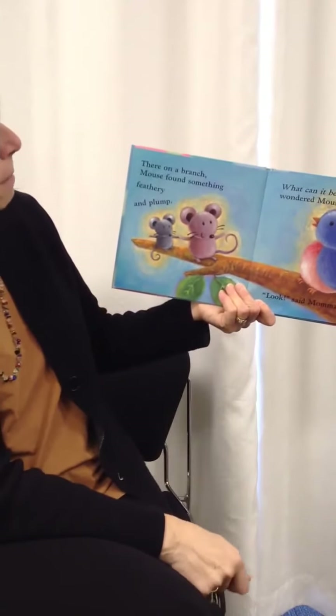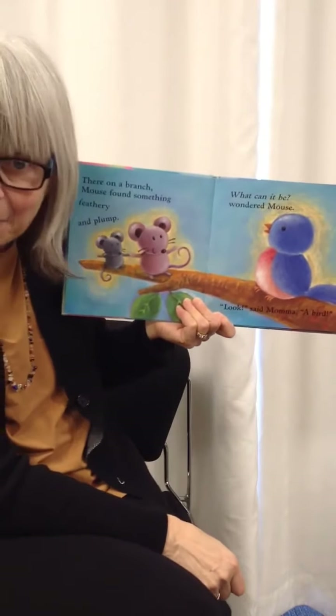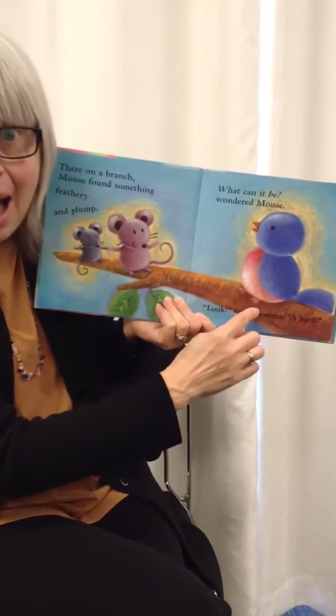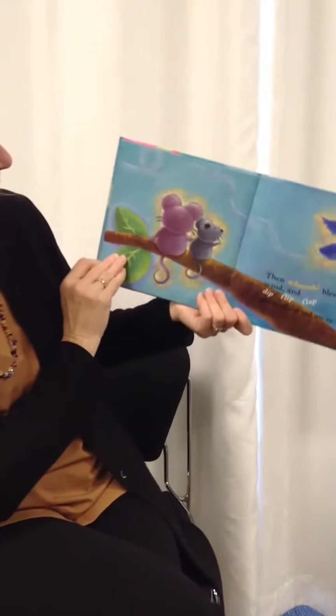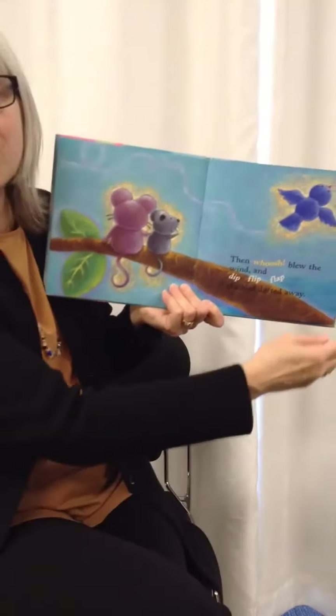There on a branch, mouse found something feathery and plump. What can it be? wondered mouse. Look, said mama, a bird. Then whoosh blew the wind and dip, flip, flop, the bird darted away.